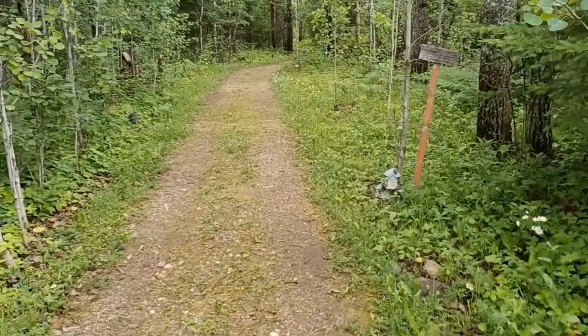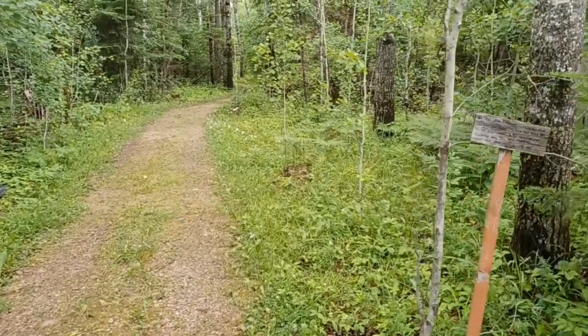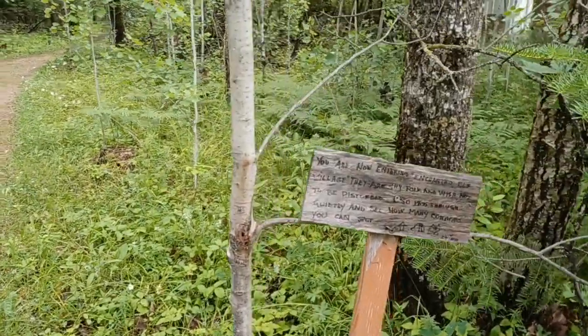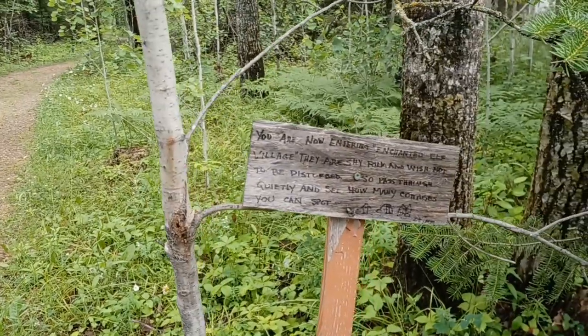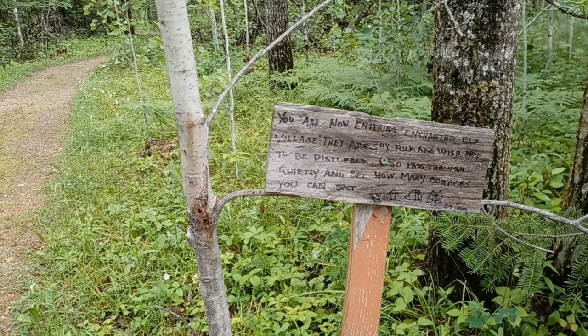Good morning! My little Chewy and I are on our walk this morning. I thought I would take you through the Enchanted Elf Forest. We have a little sign here at the beginning that says 'You are now entering Enchanted Elf Village.'